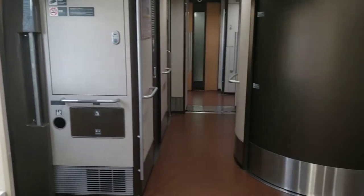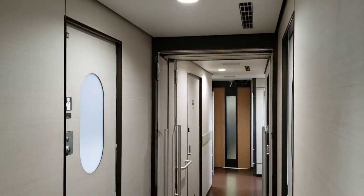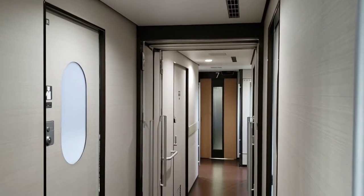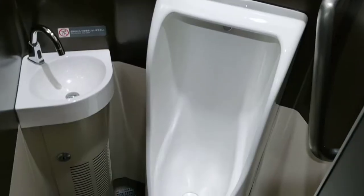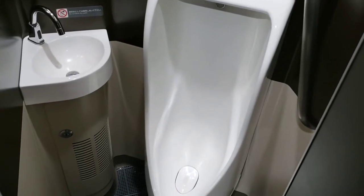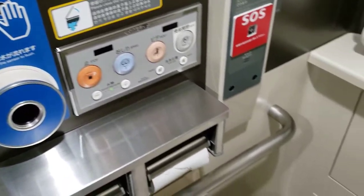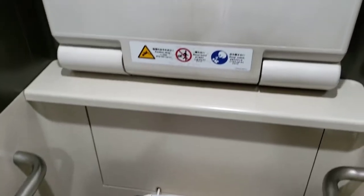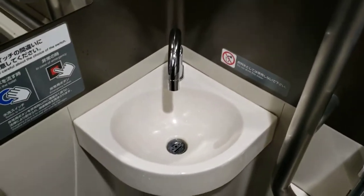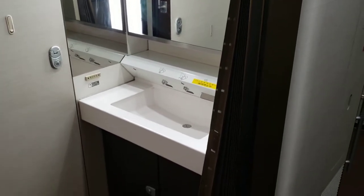If you need to stretch your legs, the area between the cars can help you out. I like to come here to take advantage of the larger windows on the doors, although the train is quite audible here as it whistles down the track. The washrooms are also located here and are probably the best facilities I've seen on any Shinkansen so far — the toilets are fully functional and everything was very clean. The sinks are located outside the toilet; just remember to bring your own hand towel as none are provided, and the hand dryers have been deactivated.